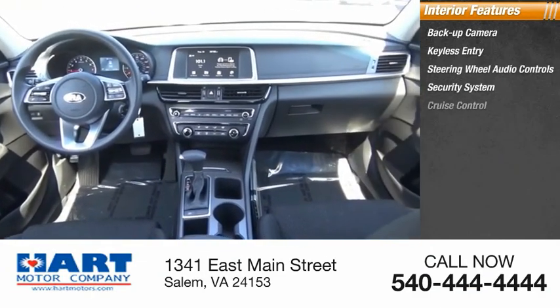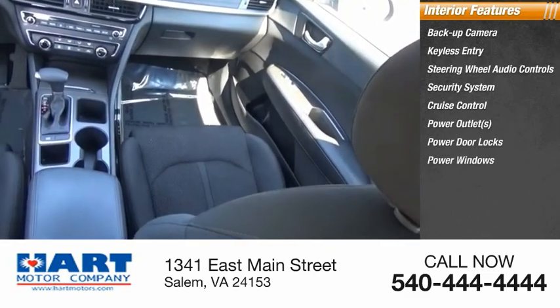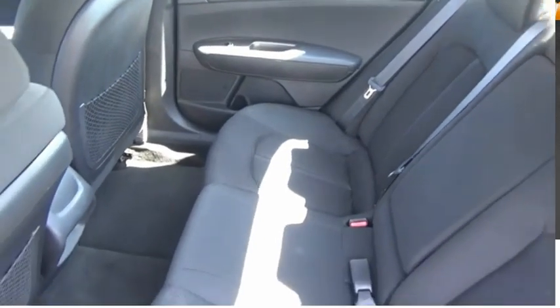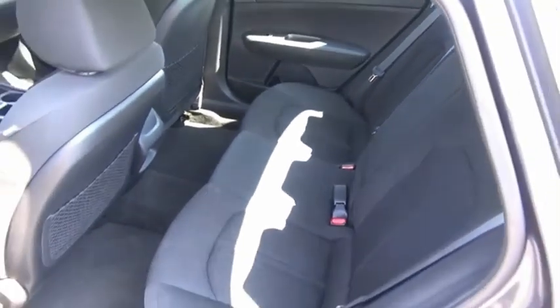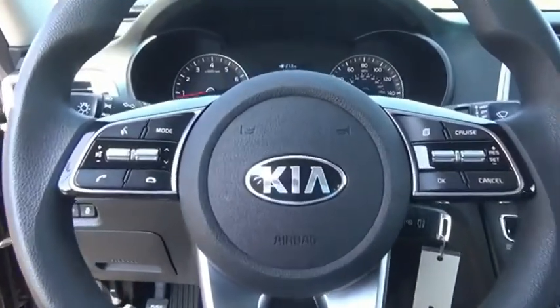Security system, cruise control, power outlets, power door locks, power windows, tachometer, tilt steering wheel. If affordable style and reliability are what you're looking for, this vehicle couldn't be more perfect. Drive it today.